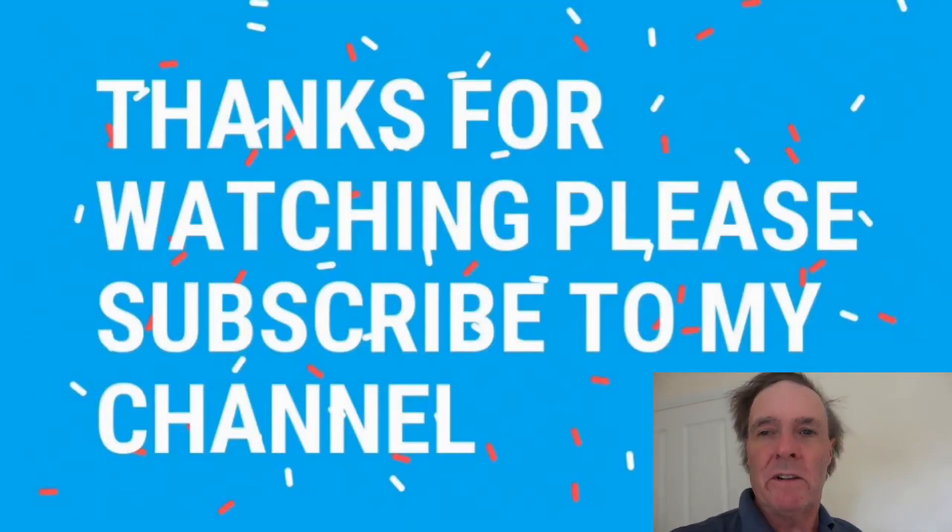Please consider subscribing to my channel if you think there's anything there of use to you, or entertainment or whatever. Give me a thumbs up, or if you're feeling really energetic, do both — that'd be great. Please don't ignore me — that's the worst thing you can do on YouTube, is be ignored.